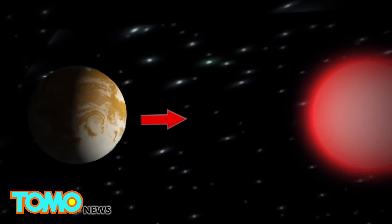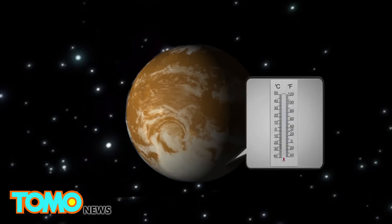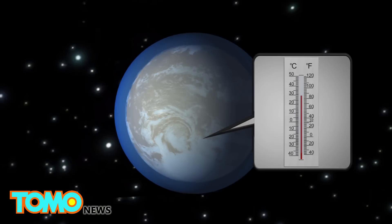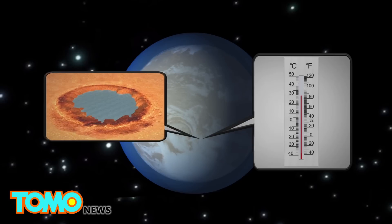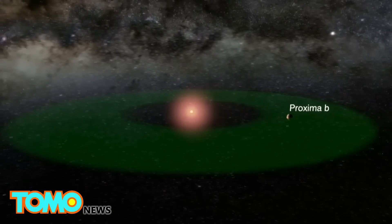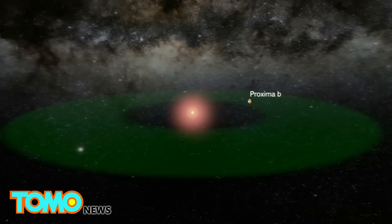Proxima b is tidally locked, meaning one half of the planet is always bright and the other is always dark. The temperature of the planet's surface could be around minus 40 degrees Fahrenheit. If it has an atmosphere, the temperature could reach as high as 86 degrees Fahrenheit on its light side, meaning it could be warm enough to hold liquid water. The planet cannot be viewed by current telescopes; however, scientists are hoping new telescopes to be built in the next decade will reveal some of its secrets.